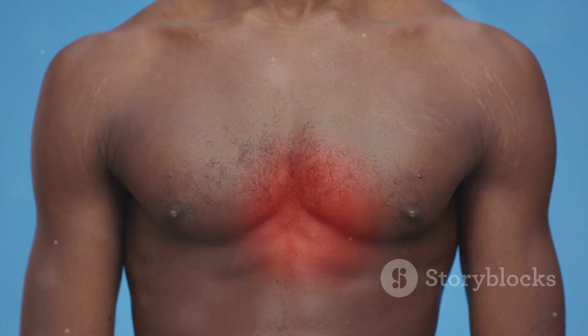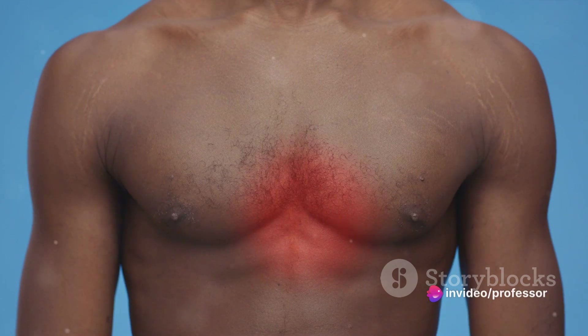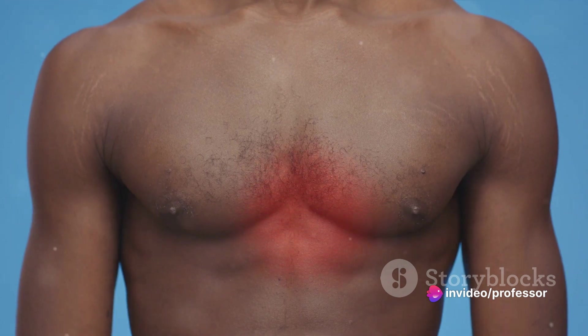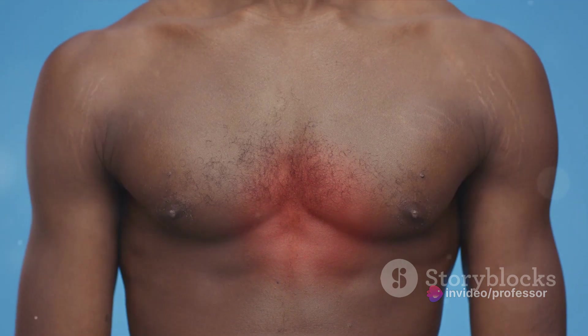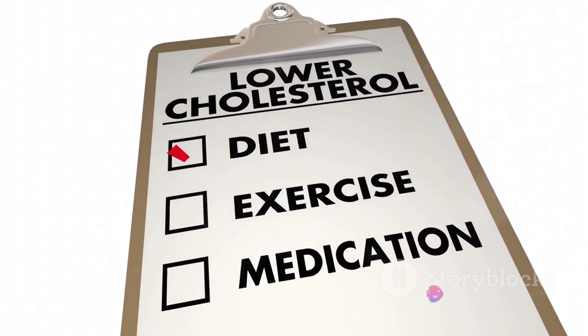In the United States alone, nearly half of all adults live with some form of cardiovascular disease. It's a silent epidemic, often going unnoticed until it's too late. But what if I told you there's a way to fight back? A way to turn the tables on this silent killer?